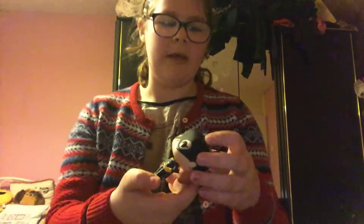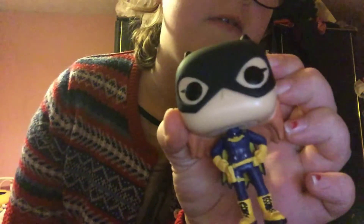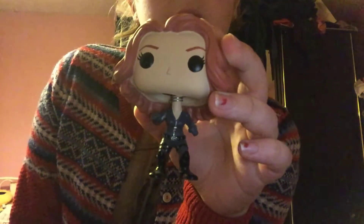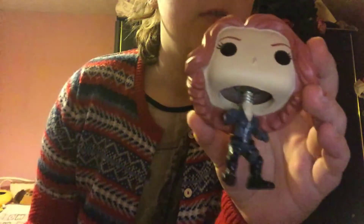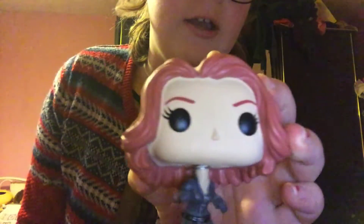Then I've got Batgirl — here she is, she's got the cape thing so she can fly, and she's got a mask over her eyes. And I got Black Widow. She has a bubbly body but I kind of like her — she's my favorite.